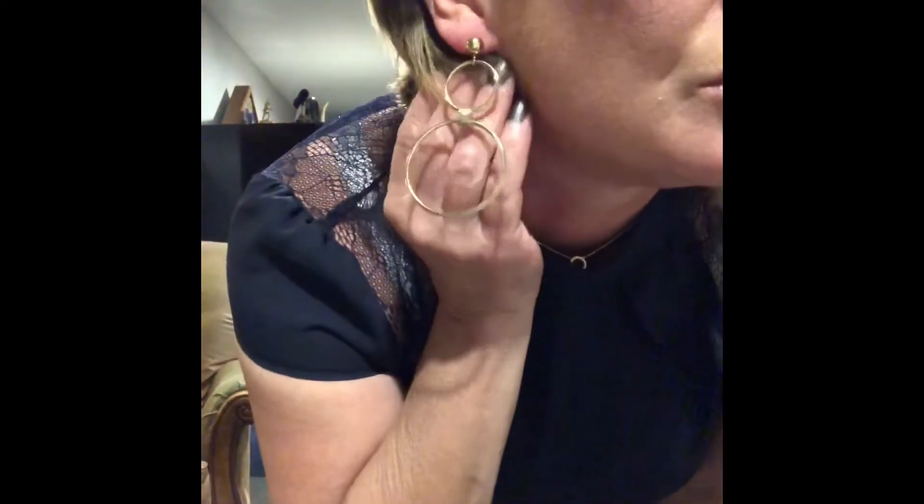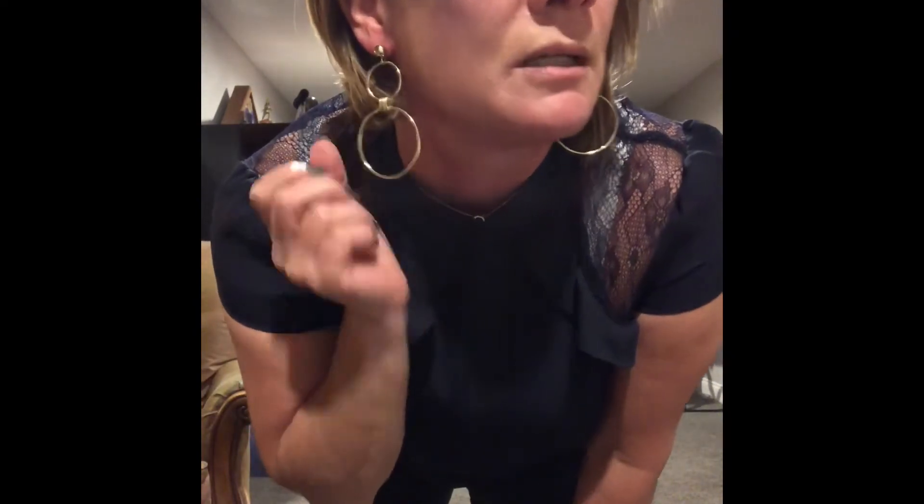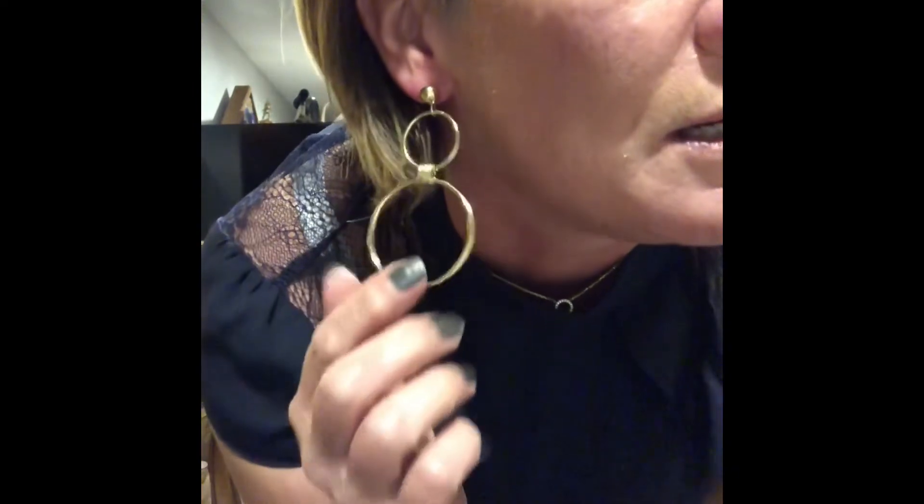Let me show you the earrings — the earrings are cute. Quite long — they are pretty long. I'm not sure if they're $28 worth at this point. Just a simple gold hoop that you can see. I'll have to think about that a little bit. I do like them, but I'm going to try that dress on first.